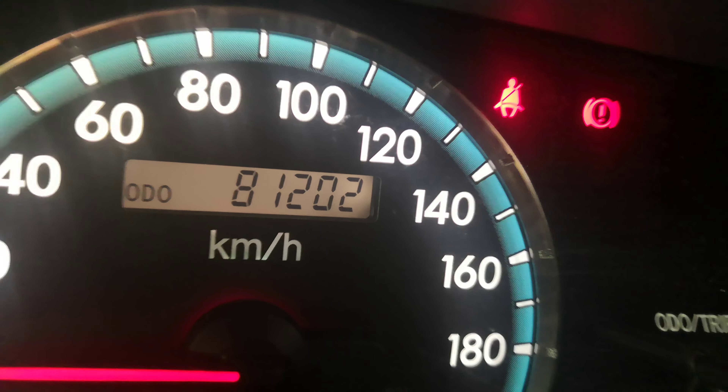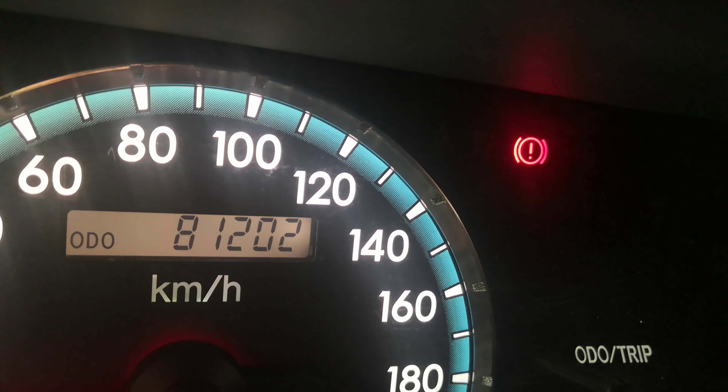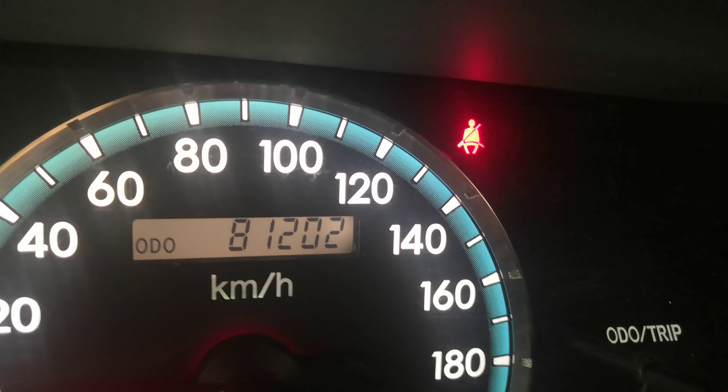81,202 on the odometer. Showing a couple of warning lights — the blinking one is your seatbelt one, so make sure you wear your seatbelts. They do give tickets on and off base. The one to the right of that is your emergency brake. It's not a low-pressure tire gauge as everybody thinks, but it's a kick-type, so when you kick it to disengage it, it goes away.